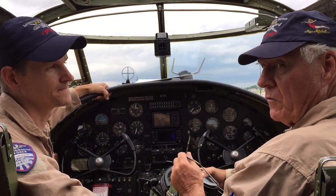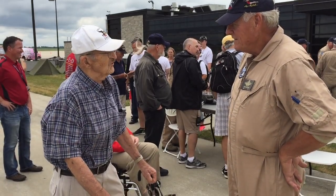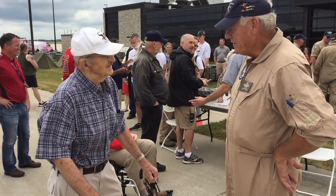My name is Matt Quiet and I'm flying with Chuck today. I'm Chuck Sorensen and Matt is at PIC and we are going to take off.